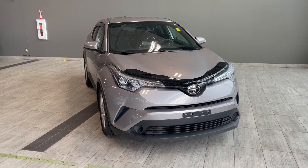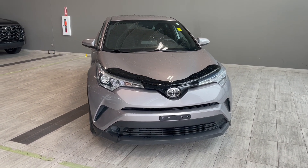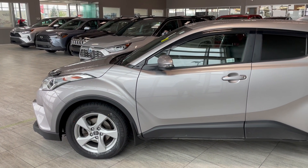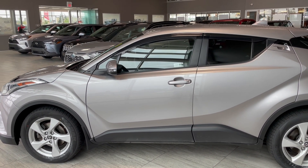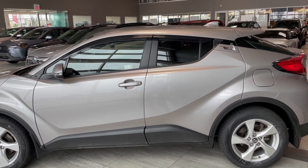Underneath the hood you have a 2.0-liter inline four-cylinder engine, and this five-passenger SUV comes equipped with 18-inch alloy rims. The C-HR comes equipped with Toyota Safety Sense 2.0, which includes features such as blind spot monitoring, lane keep assist, lane departure alert, backup camera, as well as dynamic radar cruise control.